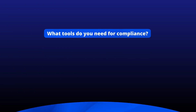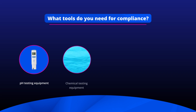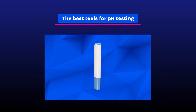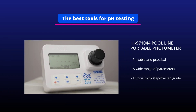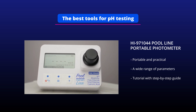So what do you need for compliance? A pH tester and chemical testing equipment are the foundations of HSG 282 compliance, while automated chemical dosing equipment provides convenience and peace of mind. At HANA Instruments we create the best tools for pH testing, including a pocket-sized digital pH tester for twice daily pH checking, a multi-parameter pool meter to check chlorine, cyanuric acid, alkalinity, and other key pool water parameters.